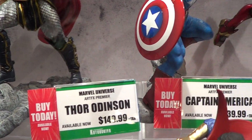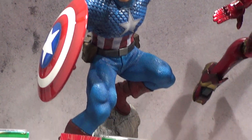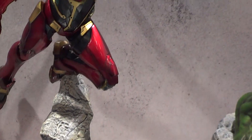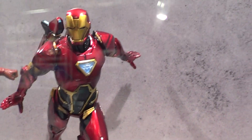They are 1/10th scale. That's Cap. Let's see the price. It's Iron Man. Even though they are small, they are really good.